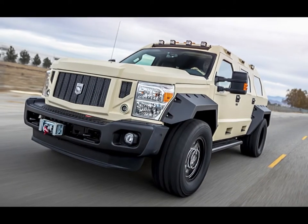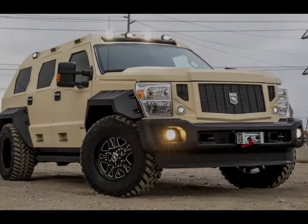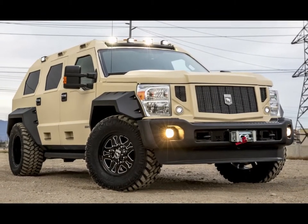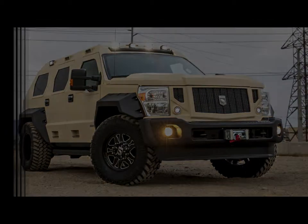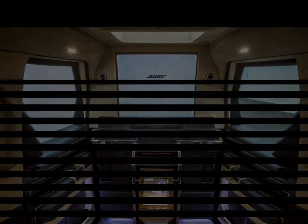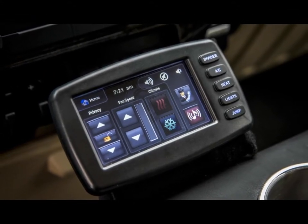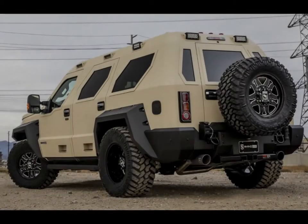The USS V Rhino GX Executive is the organization's ultra extravagance show. Like the section level Rhino GX, the Executive depends on the past age Ford Super Duty. You can even now observe Super Duty headlights jabbing out of its aggressive bodywork, but while it might appear as though it was worked for a combat area outwardly,